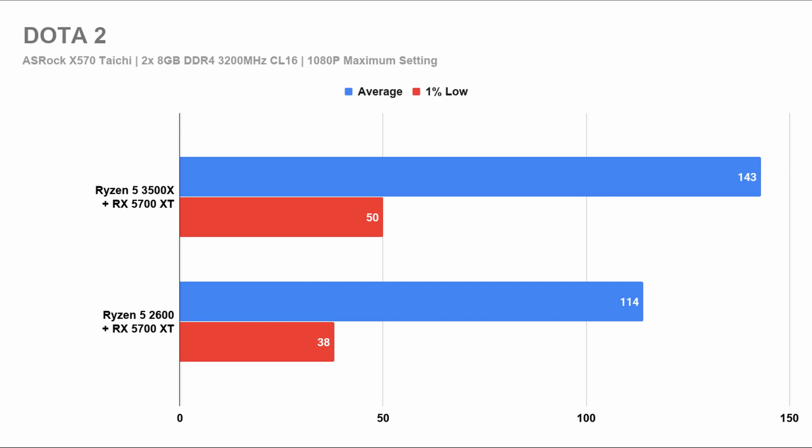Moving on to Dota 2, you will see that the third generation Ryzen setup outperforms the second generation Ryzen setup by far. If you're on a 60Hz monitor, it makes no difference. But if you're on a 144Hz monitor, then only the third generation Ryzen setup makes the cut.